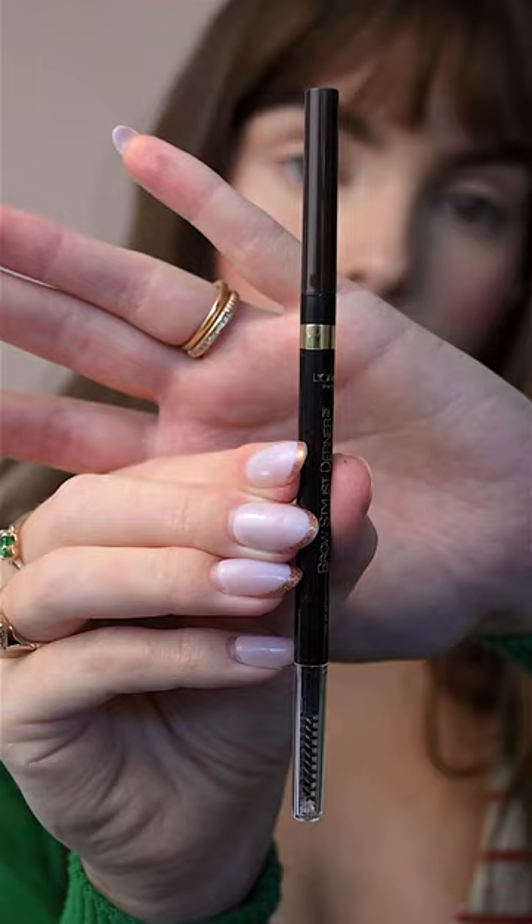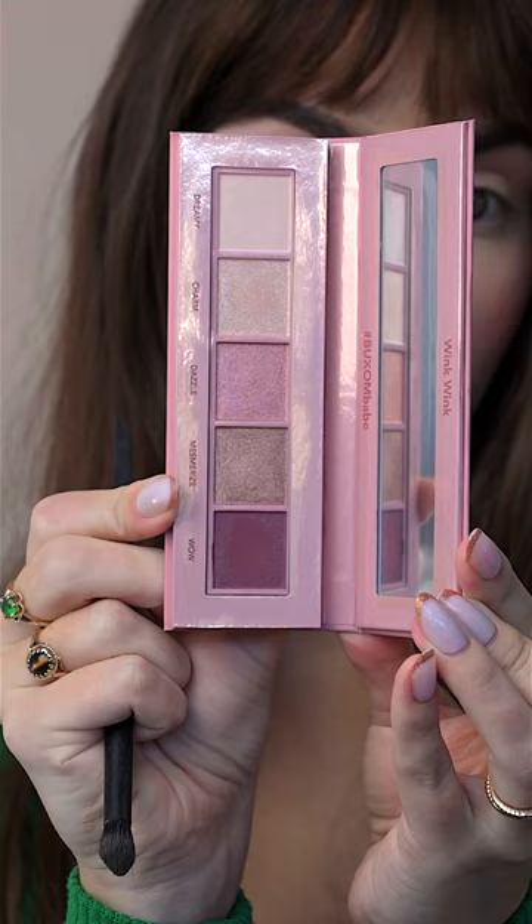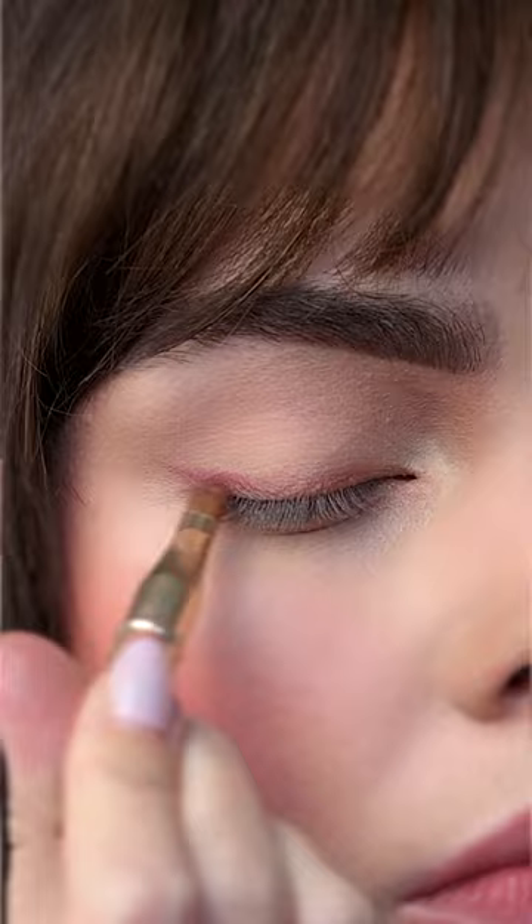The eyes are pretty simple. Start with a matte light shade under the brow bone and across the lid. A bit of sculpting through the crease with a matte gray shade. I'm recreating this based on the lighting of this scene, so to me it looked like a muted purple shadow — really nice on hazel eyes.